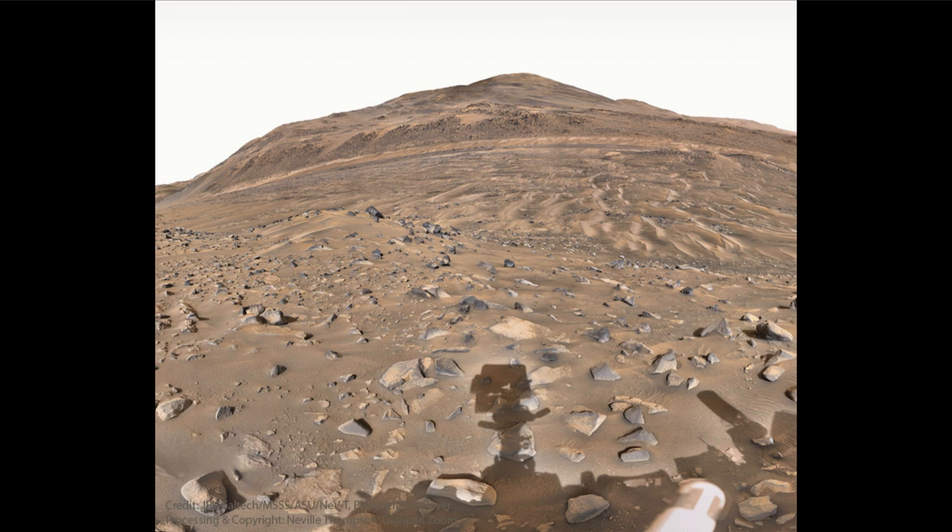That we do not know for sure, and searches are still ongoing with current craft there on Mars to look at that. The shadow we see is actually a part of the Perseverance rover, which has been exploring Mars since 2021 and has helped us to really better understand this planet.